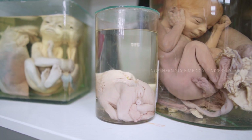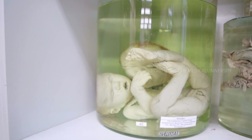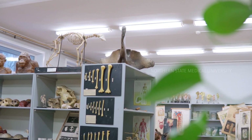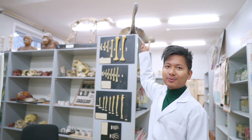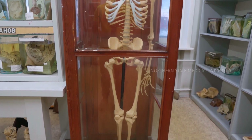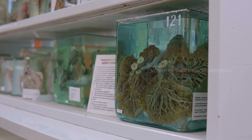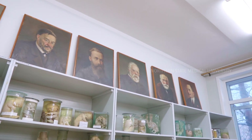Another specimen shows a baby whose axial skeleton — the vertebral column — is completely absent. Here you can also see a bicephalic baby, which has two heads — there are a few such specimens in the museum. Additionally, there are bones of various upper limbs, a large vertebra on display, and more models of the skeletal system and skulls. It is impossible to describe everything here, but it is a very interesting collection.